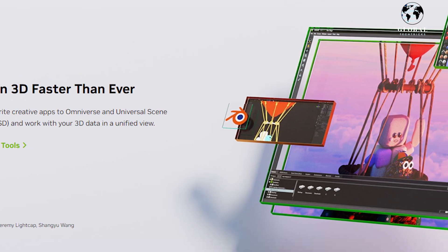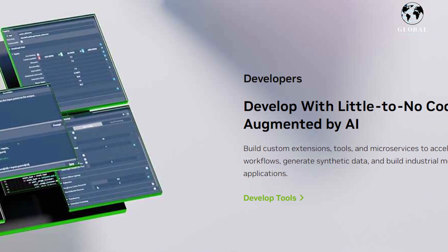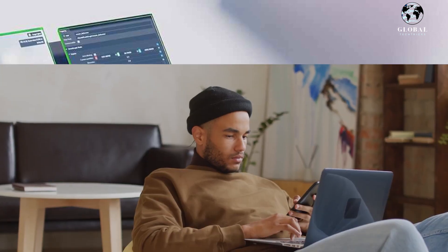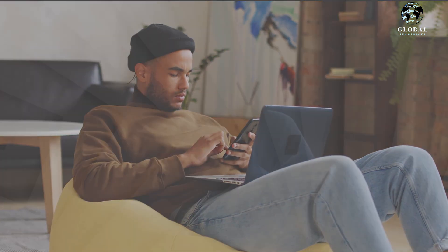Thank you for watching this exciting video showcasing the transformative power of NVIDIA Omniverse and Flare AI. If you found this demonstration inspiring and informative, we encourage you to like, share, and subscribe to our channel to stay updated on the latest advancements in AI-driven content creation.